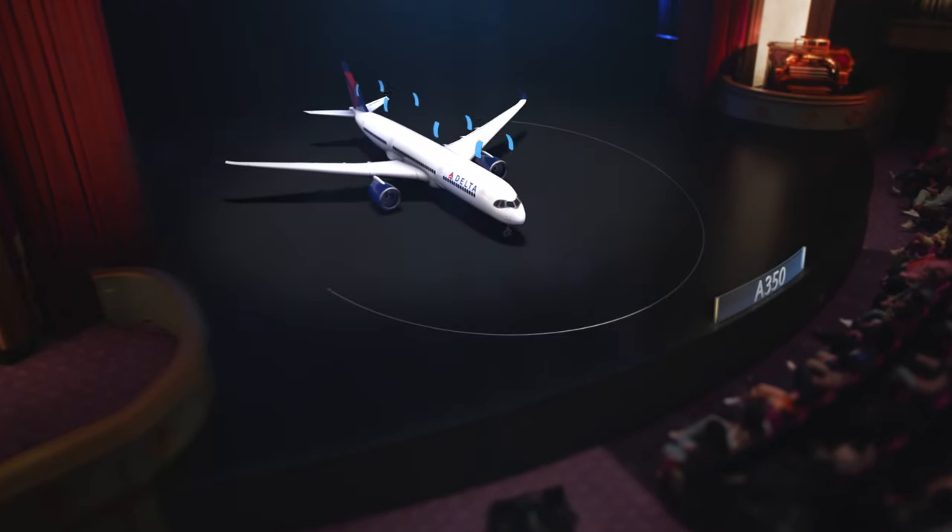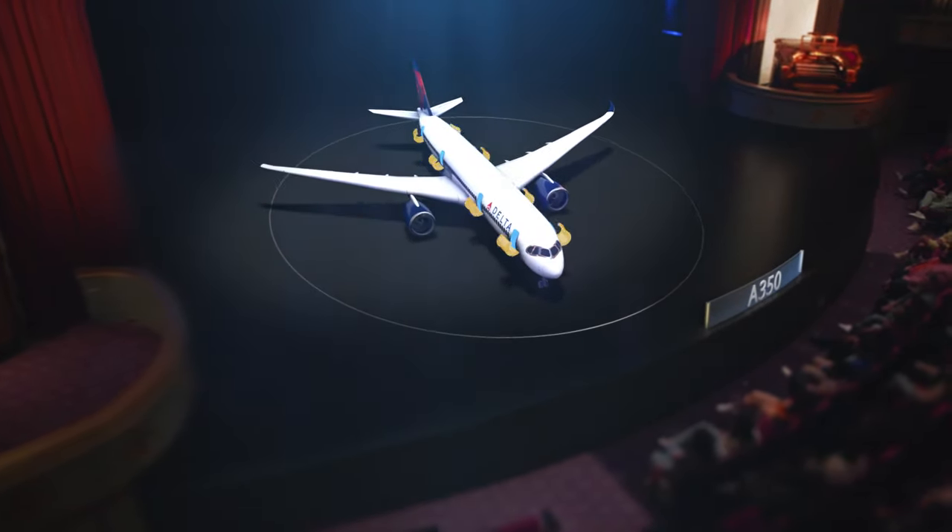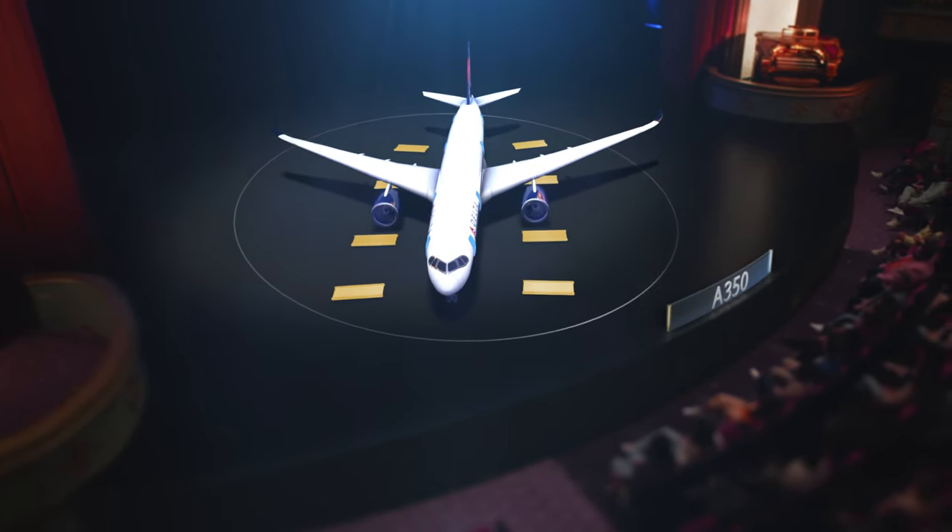There are eight exits on this plane — eight doors, four on each side. Each door has a detachable slide that can be used as a raft. In the event of an evacuation, leave all carry-on items behind. All exits are clearly marked with the green exit symbol. Locate the nearest exits, and remember, they might be behind you.